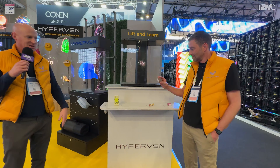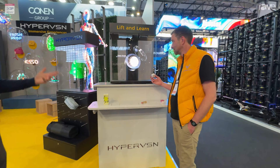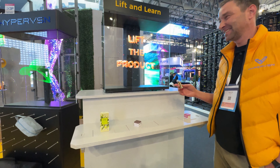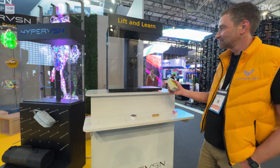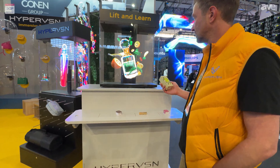This is Lift and Learn. Every time we lift one of the products on the table, the video cuts across to give us information about it. On this one, we have a satin finish. This is a way that customers can find out more information about products, and brands and companies can engage and create memorable experiences for the customer in store.